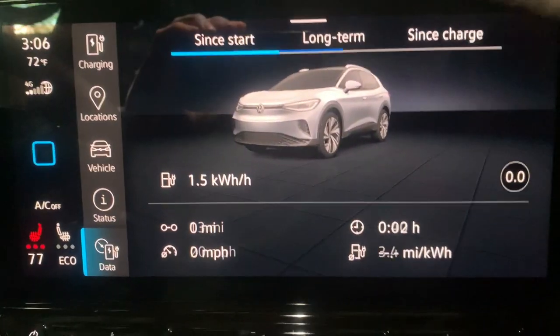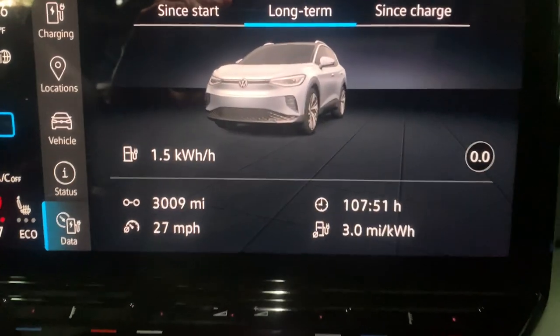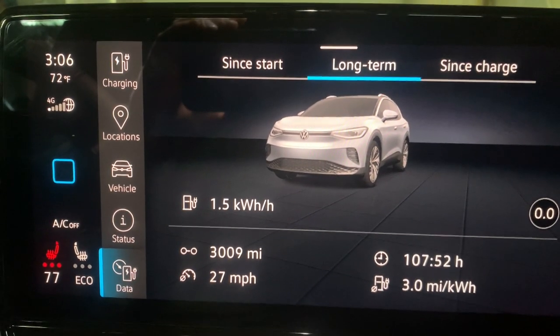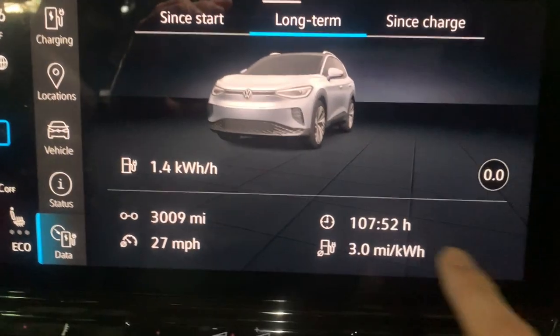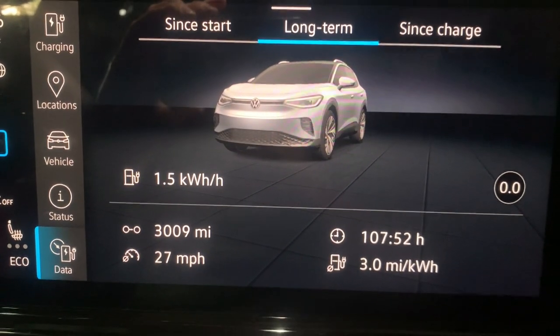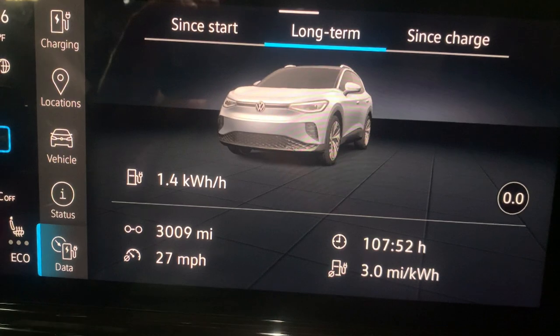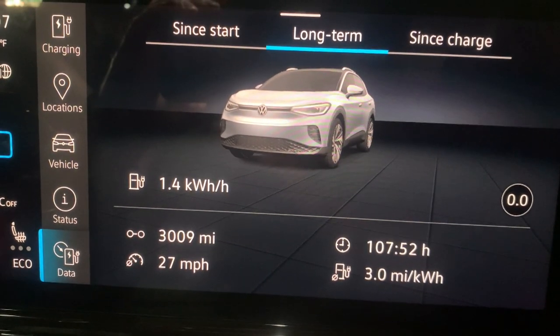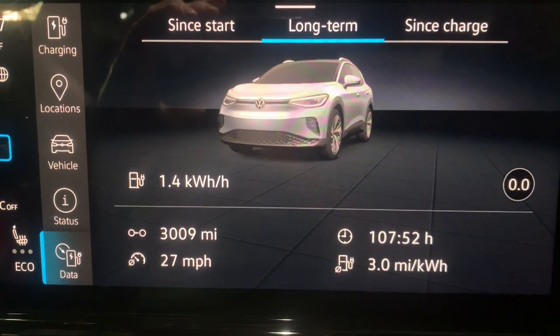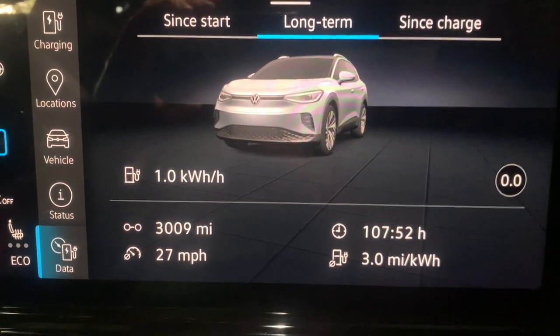So what does that equate to in terms of range? If we're looking at 2 kilowatt hours per hour of drive time and averaging 3 miles per kilowatt hour, that means for every hour of driving we're losing 6 miles of range — if we have the air conditioning on, or are trying to heat up the seats, or have warm air blowing into the cabin.